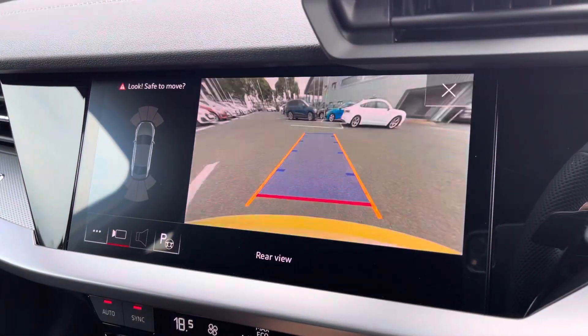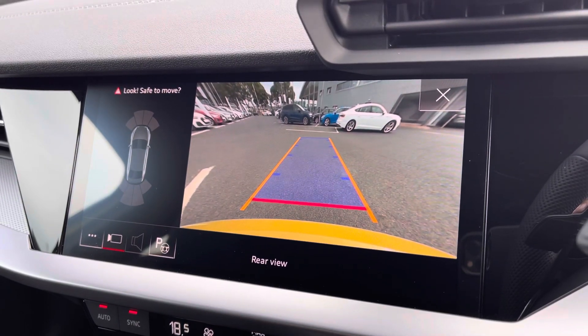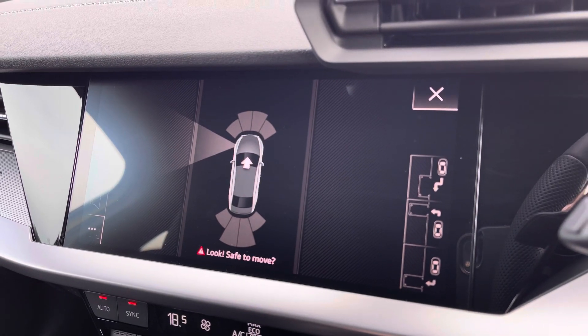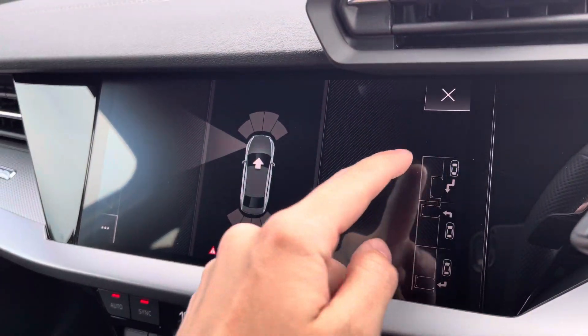Going back to the optional comfort and sound pack — you do have your rear view camera which also initiates your front and rear parking sensors, making it nice and easy to park. There's also the park assist function for those who struggle with parking, which makes it a lot easier.